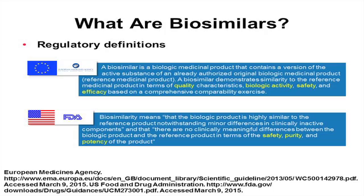The FDA defines a biosimilar as a biologic product that is highly similar to the reference product, notwithstanding minor differences in clinically inactive components, and that there are no clinically meaningful differences between the biologic product and the reference product in terms of safety, purity, and potency. The EMA talks about biologic activity, safety, and efficacy; the FDA talks about safety, purity, and potency — a regulatory definition imposed by the U.S. Congress through the Affordable Care Act.